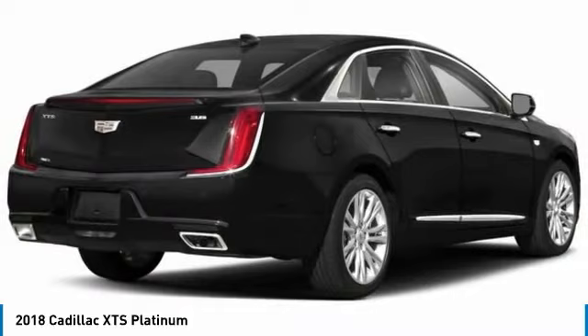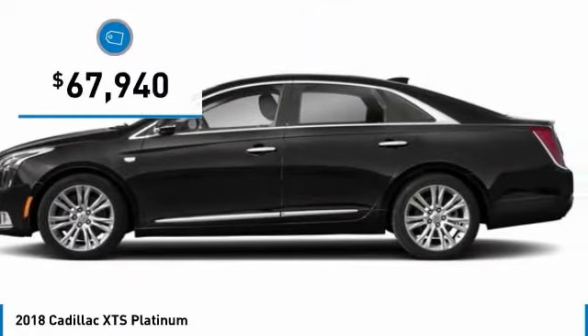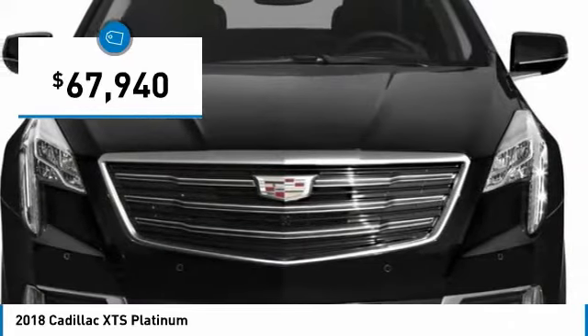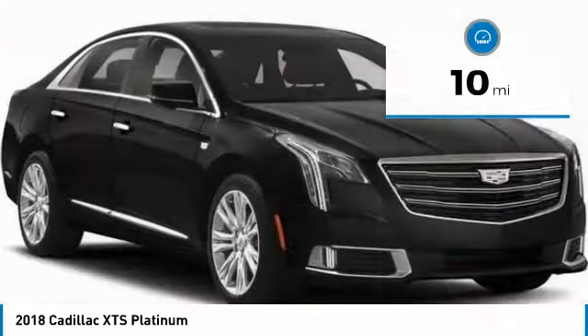It is a full-size luxury cruiser, a pleasant ride for any Cadillac owner, and is priced below $70,000. This vehicle has less than 100 miles. Here are some of this vehicle's great options.